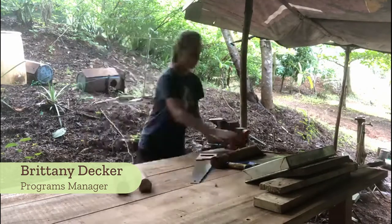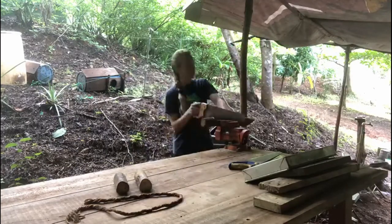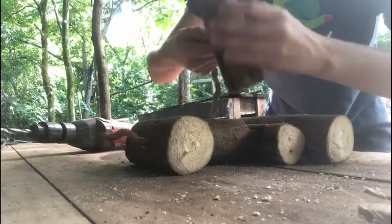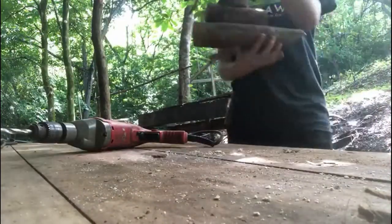Welcome back to our enrichment series. Today we're looking at something a little less natural to the macaws, which is man-made enrichment like toys and foraging boxes. These are all made from natural materials like wood and rope, however they are not things that they would find in the wild, like the fruits and nuts that we've been providing them.